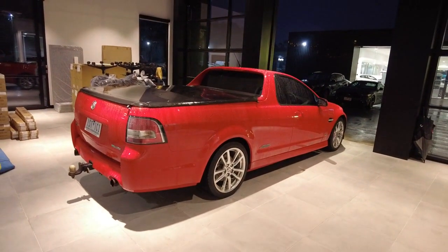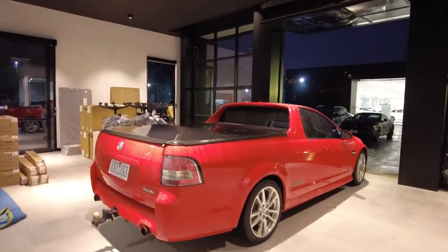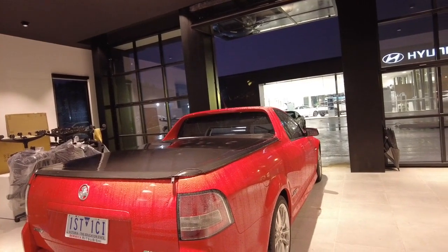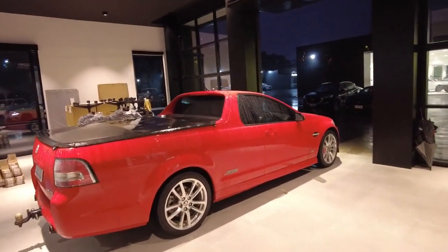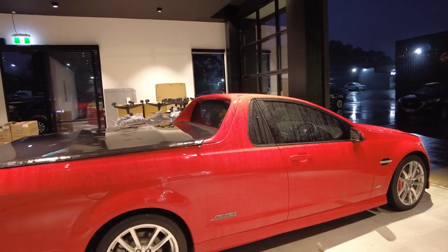Good evening guys, thank you for taking the time to watch through the 2012 SSV Z Series ute. Whilst it is nice and rainy and cold outside, we are here at Berwick Mitsubishi ensuring that you get full transparency and the complete video of our 2012 SSV ute.